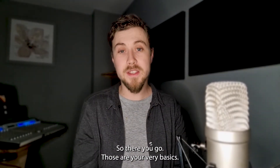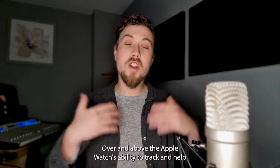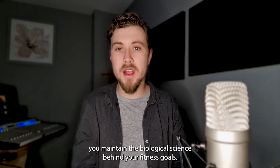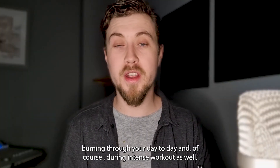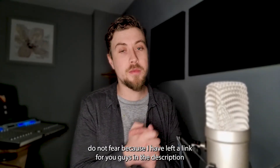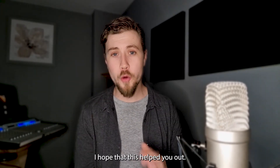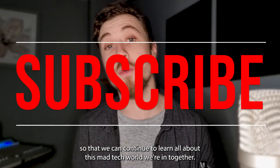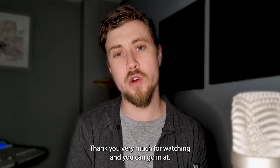So there you go — those are your very basics. The Apple Watch can do so much more to help you lose weight and keep fit and healthy. Over and above tracking the biological science behind your fitness goal, you also have the ability to monitor how many calories you're burning through your day-to-day and during intense workouts as well. If you don't have an Apple Watch, I've left a link in the description with the best deals in the market. I hope this video helped you out — please hit like and subscribe so we can continue to learn about this mad tech world together. Thank you very much for watching.